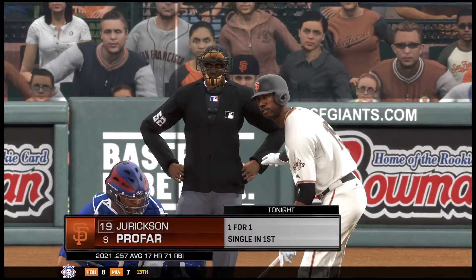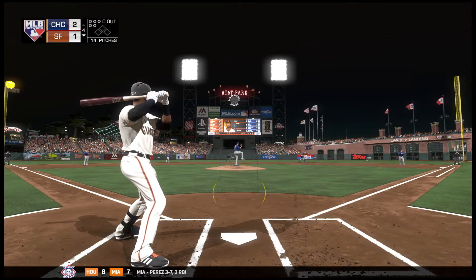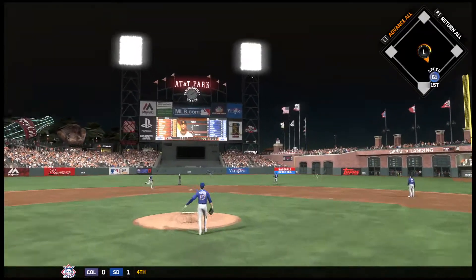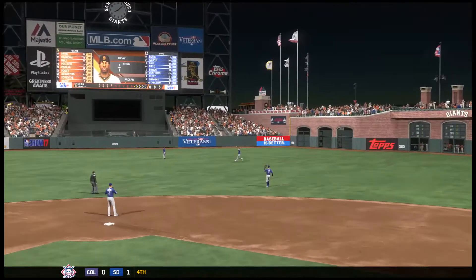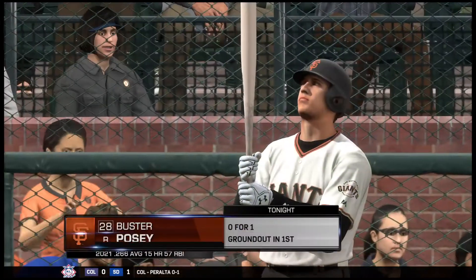They still lead it two to one. Leading off the Giants fourth, Jerickson Profar set to lead us off in the home half of the fourth inning. Lofted in the air out toward right center. Harper moves to his right and puts this one away in the alley for out number one.